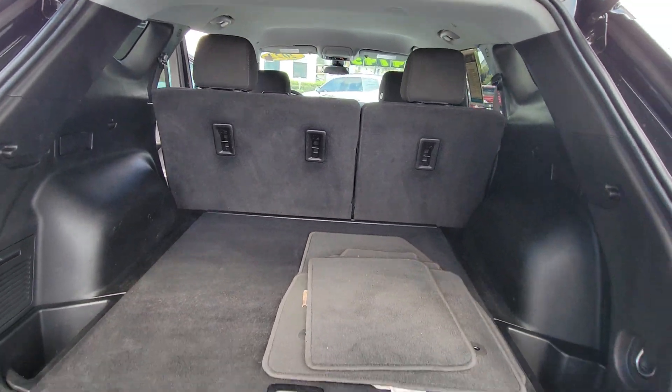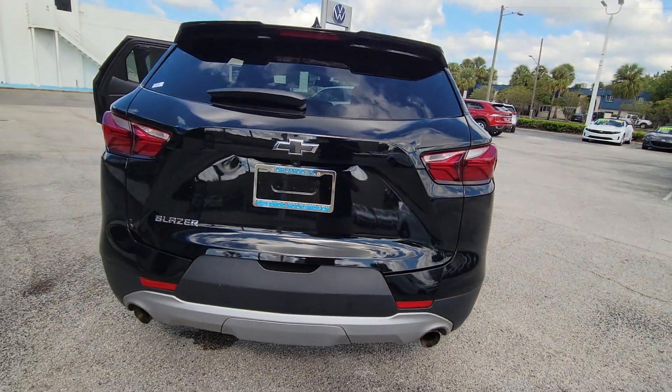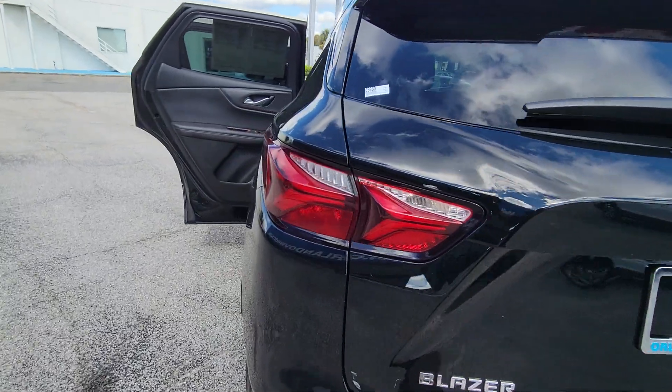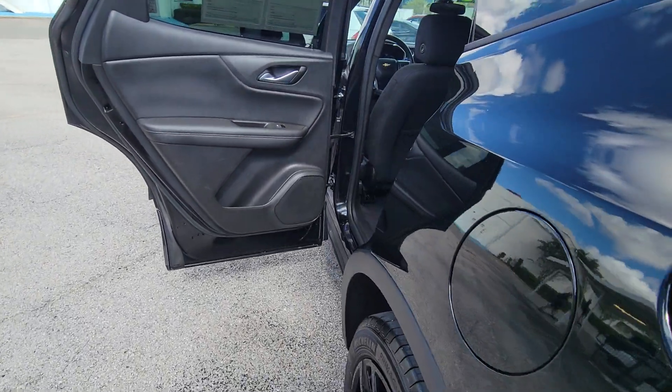The following are some of this vehicle's highlighted options: Pre-collision system. Intelligent auto on-off high beams. Lane departure warning. Keyless entry. Keyless start.